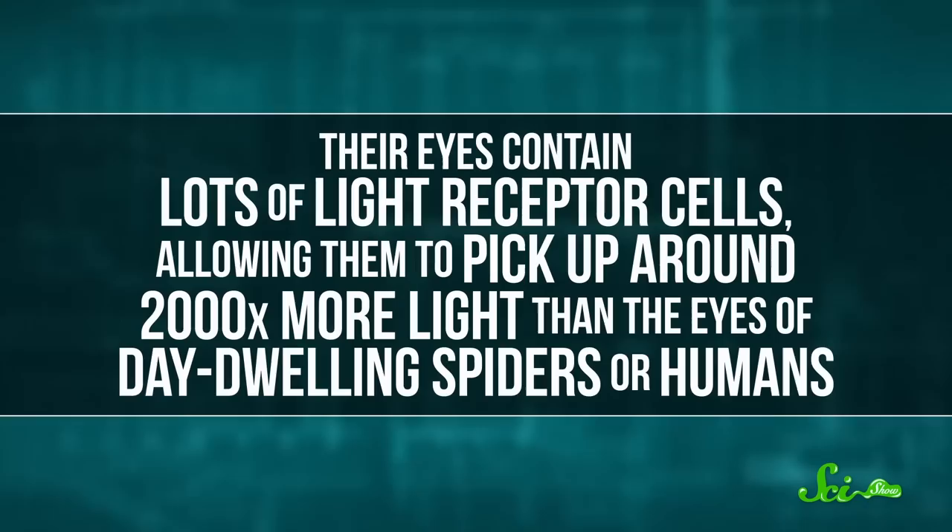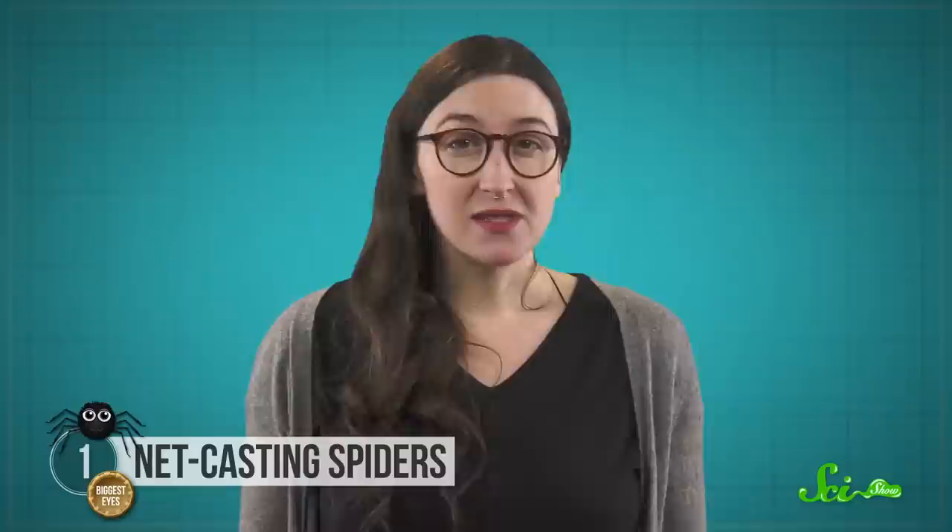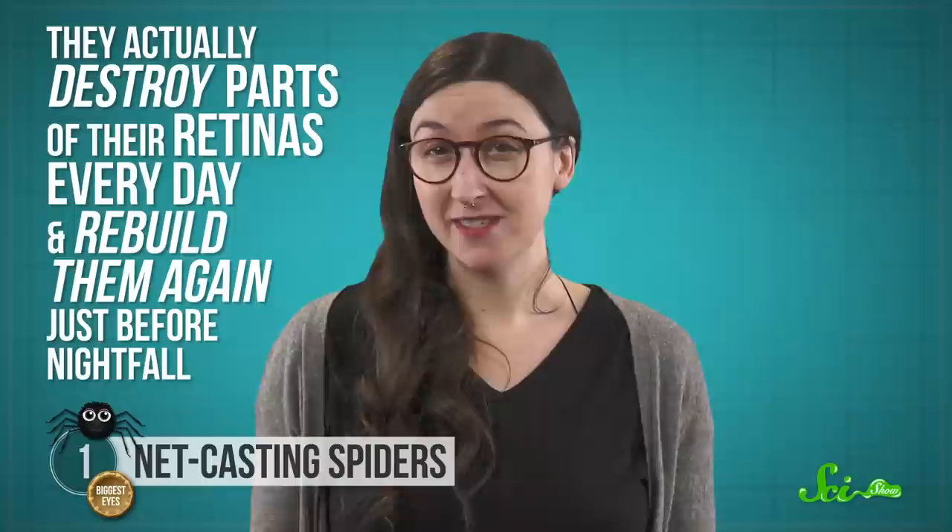Their eyes also contain lots of light receptor cells, allowing them to pick up around 2,000 times more light than the eyes of day-dwelling spiders or humans. But seeing that much light during the day is problematic, so they actually destroy parts of their retinas every day and rebuild them again just before nightfall.